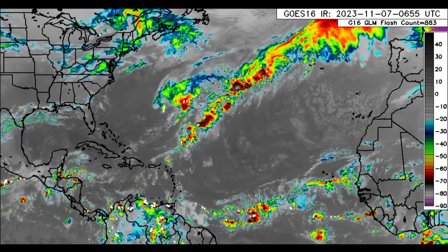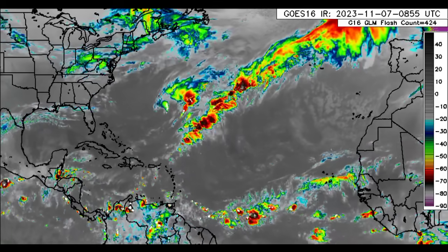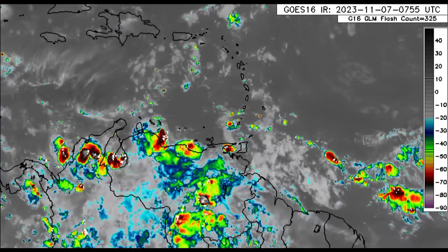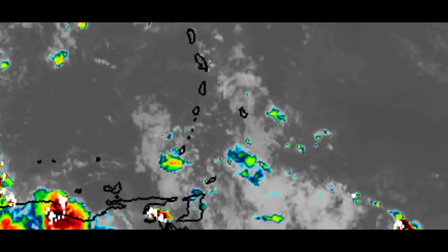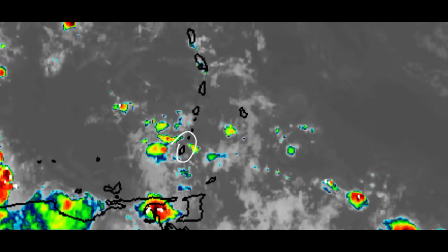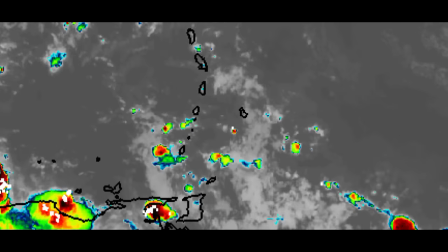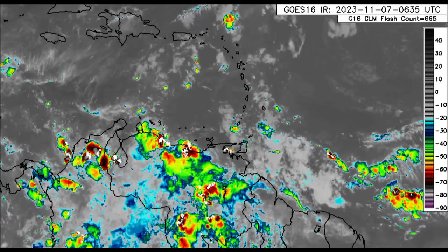At a wide view, we can see that there is some convection associated with a couple of troughs and fronts. Similar story out in the main development region, and there's been some scattered showers and thunderstorms across portions of the Lesser Antilles, mostly for the windward islands. For portions of the windward islands including Dominica, Martinique, the Grenadines, Grenada, and portions of Tobago, there's been rainfall activity. This is likely to continue at times with heavy downpours, and some of you have commented about flooding that has taken place, so please stay safe.